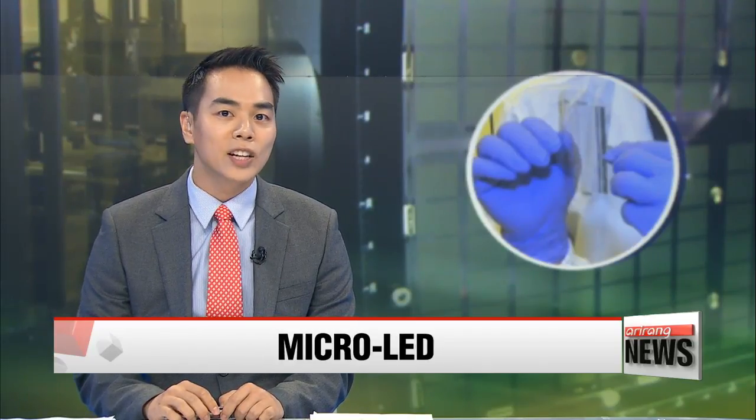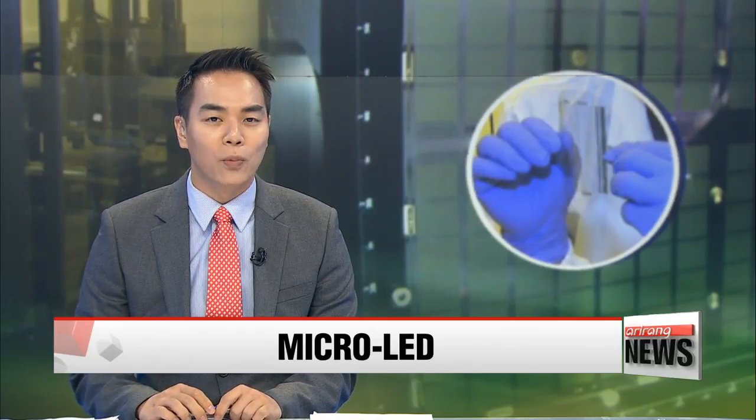Current researchers developed a method to mass-produce micro-LED displays. The display is highly efficient compared to existing OLED or LCD screens. With a new technology to manufacture them, researchers say it won't be long before the display is used for smartphone screens. Yoon Ji reports.